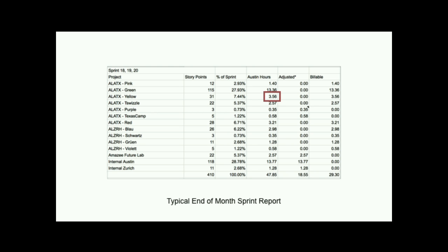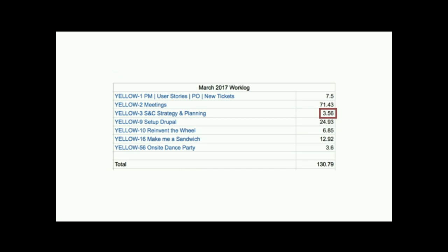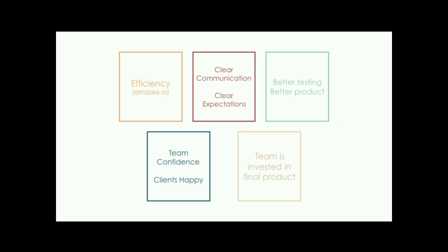For Team Yellow, they had 3.56 hours of time, which shows in the JIRA work log as SNC strategy and planning. We don't write out Scrum and Coke because not everyone thinks it's funny. But that's how it looks — they'll see it as a line item in their work log. So my takeaways: these are recaps of things we already mentioned. The team as a whole is way more efficient.